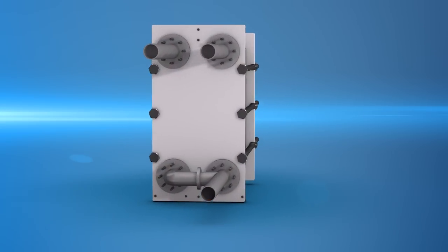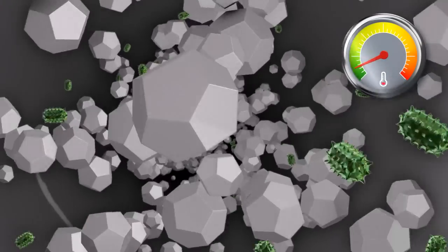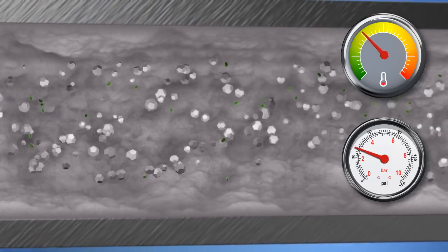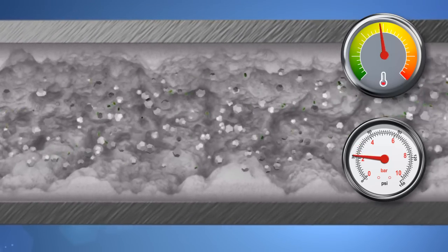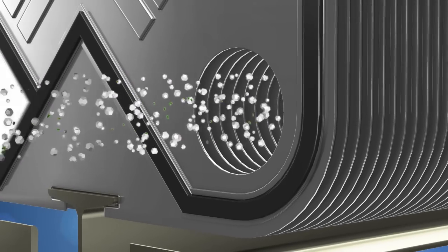A liquefied solution inside a pipe system may contain minerals, such as calcium carbonate dissolved in the form of ions. When temperature increases or pressure drops, the solution becomes supersaturated, which causes the ions to adhere to piping and equipment surfaces in the form of scale.